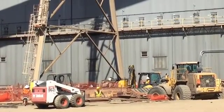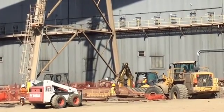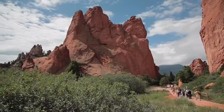We're installing this equipment to reduce sulfur dioxide and nitrogen oxide emissions from our coal-fired power plants as part of the regional haze rule. This EPA regulation is designed to protect and improve air quality in national parks and wilderness areas.